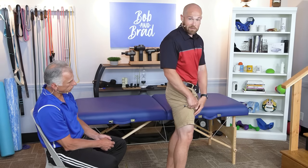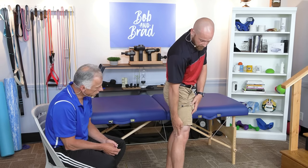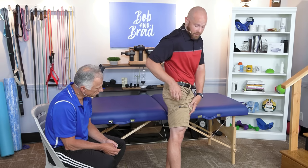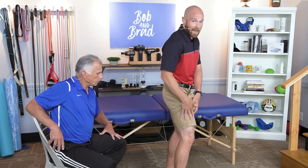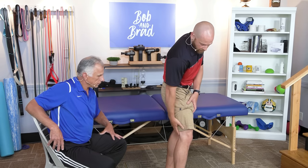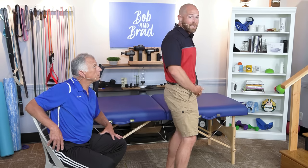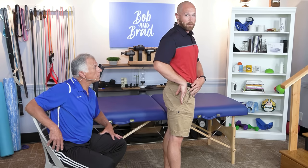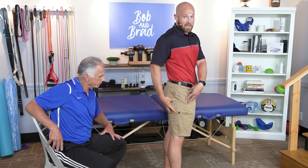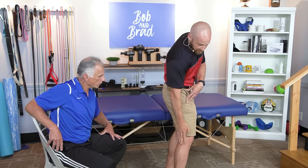Standing with a soft knee is going to make your muscles engage more and take pressure off your actual joint. Full extension puts pressure on your hip joint, knee joint, and ankle. A soft knee allows the quads and glutes to activate more, taking pressure off that joint — this is how muscles are supposed to function. It's easier to stand fully locked out because you're basically stacking your bones, but you want to make those muscles work because you'll have less pain.